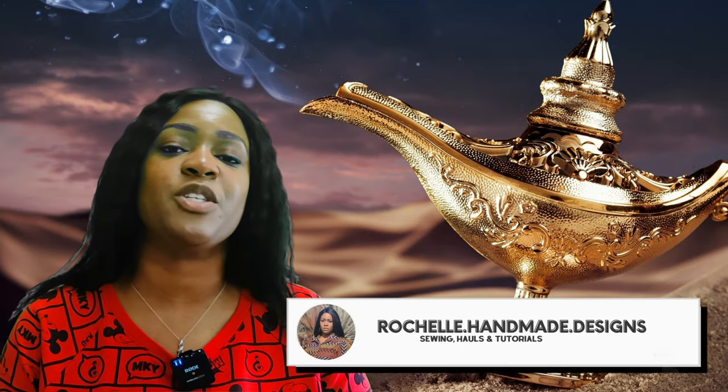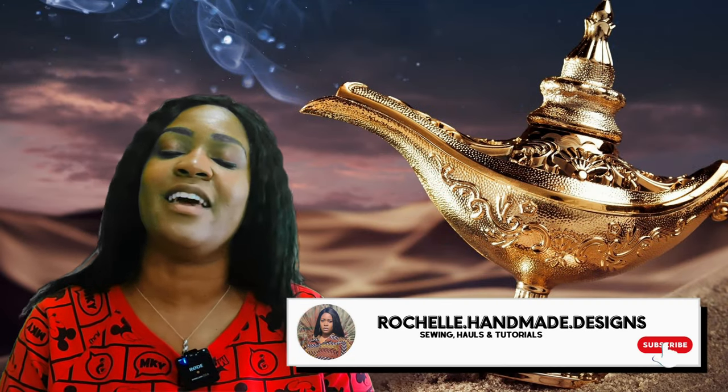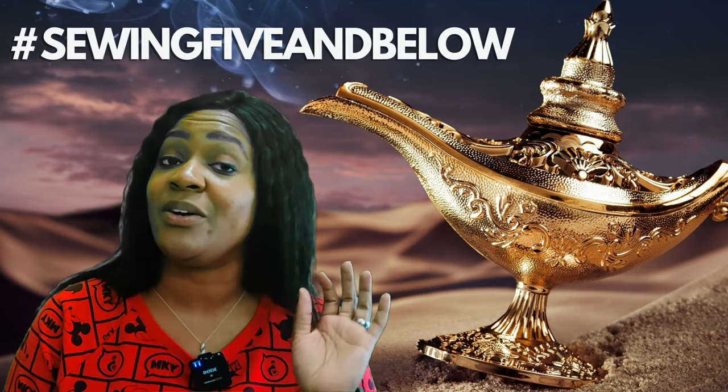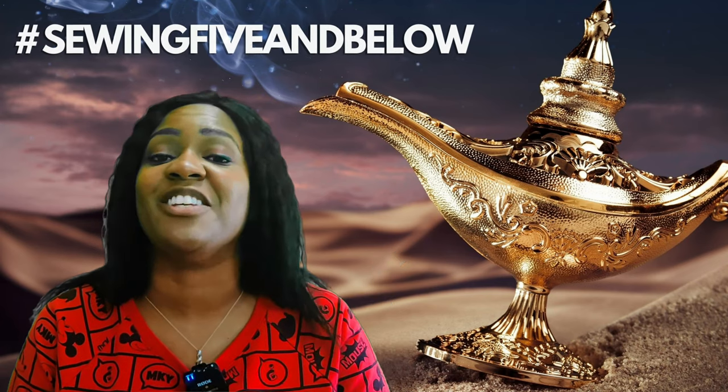Hey everyone, welcome back to the channel. My name is Rochelle from Rochelle Handmade Designs and in this video, this is the third showing for the series titled Five and Below. Every Sunday through April 3rd, with the grand finale being April 10th, myself as well as Salisha from Creativity by T will be posting a garment every week with a different category, both on Instagram and YouTube. YouTube will be a pattern review, and on Instagram we'll post more photos. You can also follow the hashtag Sewing5andBelow, which I'll include in the description box below.